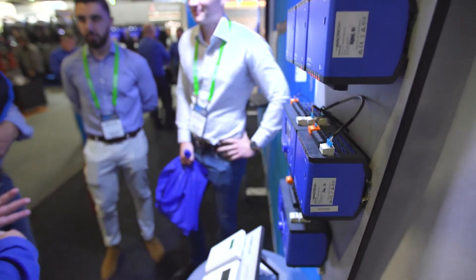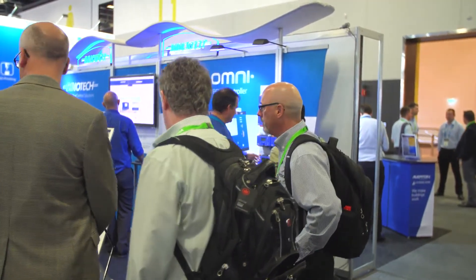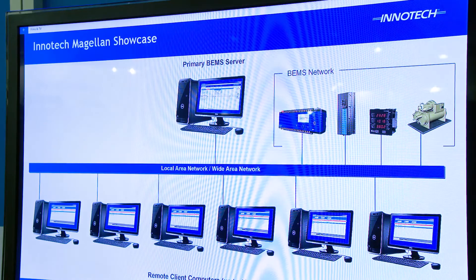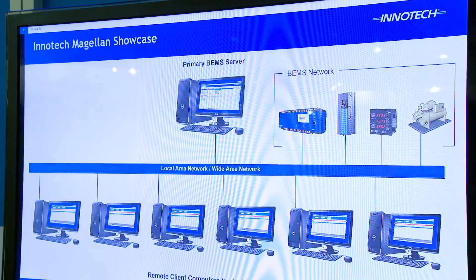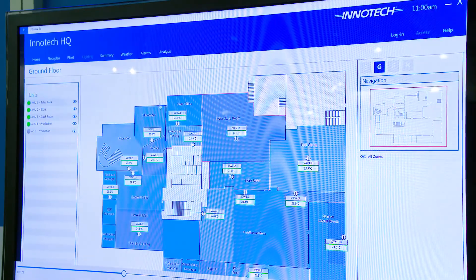Omni is a game changer for us, as we now have greater flexibility and cost advantage over our competitors, along with the low life cycle costs that our clients have come to expect of Intertech. Coupled with the Magellan graphical interface and Atom energy optimisation package, we have a powerful solution to tackle most projects.